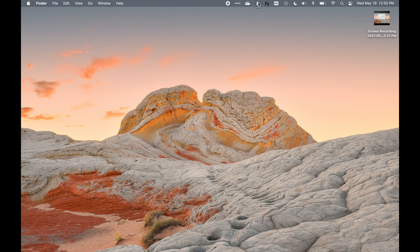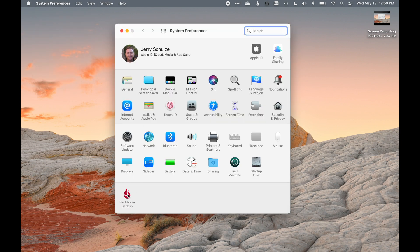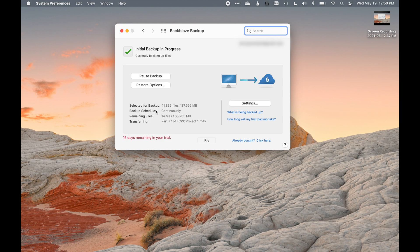One last thing — to open the Backblaze window you can go to the menu bar item and choose Backblaze Preferences, or go to System Preferences and click Backblaze there. That's also where you'll find the current status: how many files are selected for backup, the total size, your backup schedule, how many are remaining, and what file is currently transferring. That's pretty much it for this Backblaze overview. I really am an advocate for backups however you do them, but if you want to try Backblaze for free, check out the link in the description. Hit the thumbs up if you liked it, subscribe if you want, and I'll see you next time.